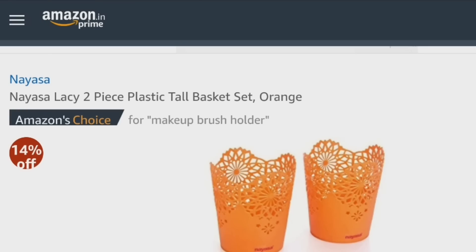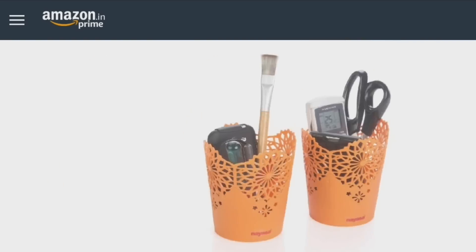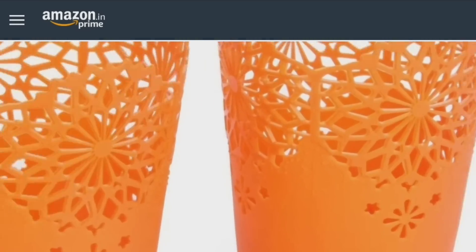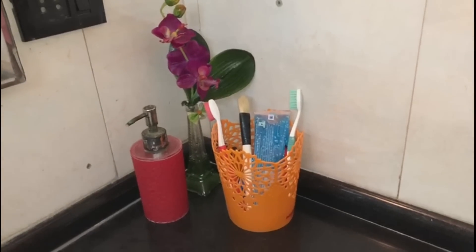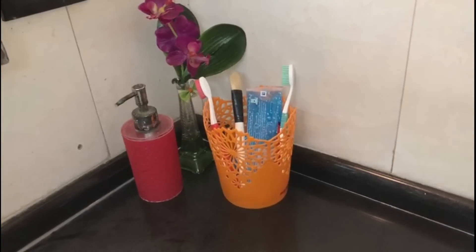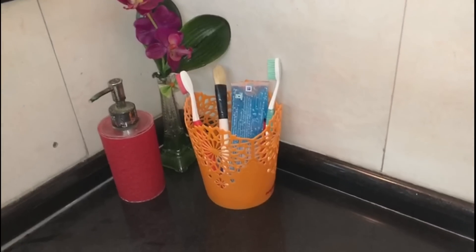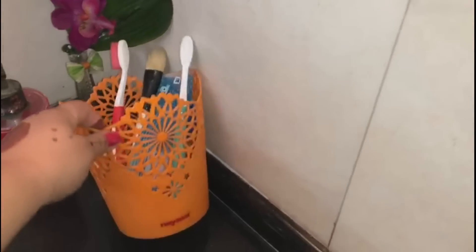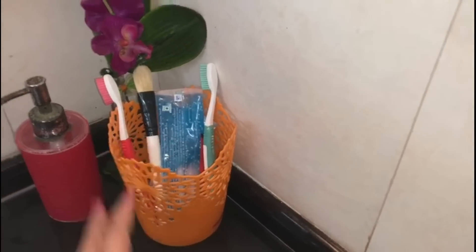Moving on to the next one, these are two plastic tall baskets from Steelgrip, which is a very good company. I have used these baskets on my bathroom shelf to keep my toothbrush and face bag brush. It is a very good basket — great material and design. If you want to decorate with organization, you can use these baskets.